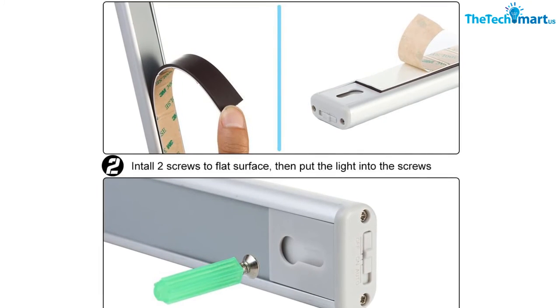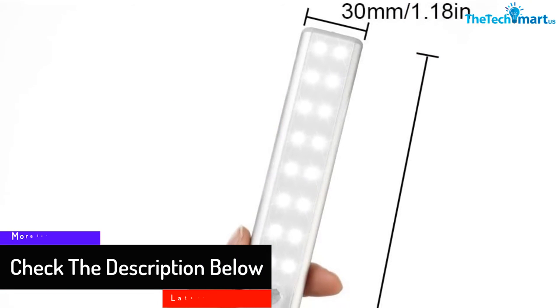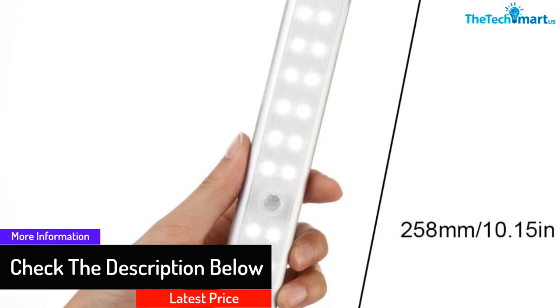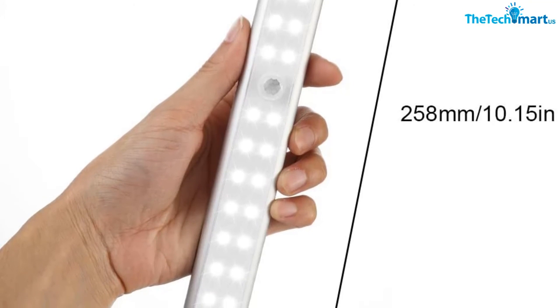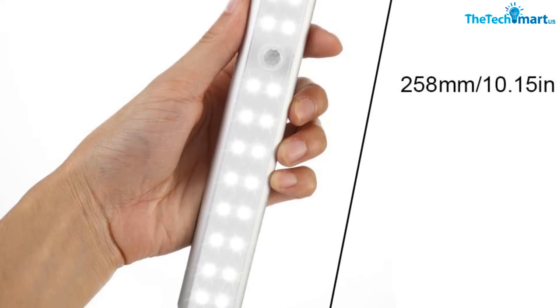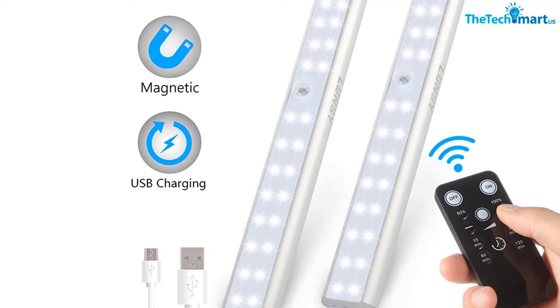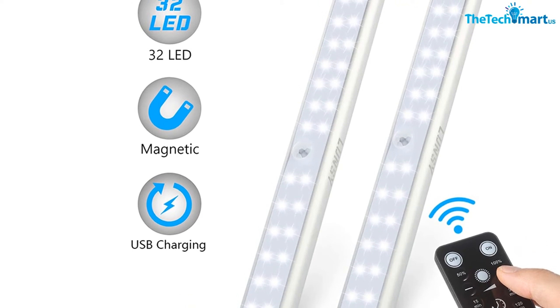You can use these fixtures for your cabinet, bedroom, corridor, wardrobe, kitchen, bookcase, and other spaces. Each tube contains 32 pieces of high-performance LED chips. Backed by a 1500mAh rechargeable battery, these lights are perfect for long-term illumination and last for years without consuming excess energy.